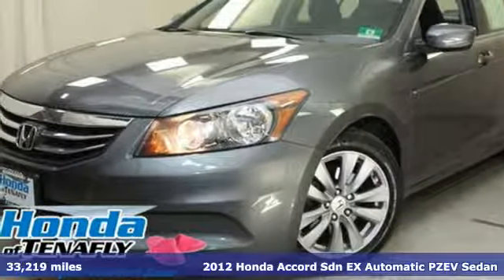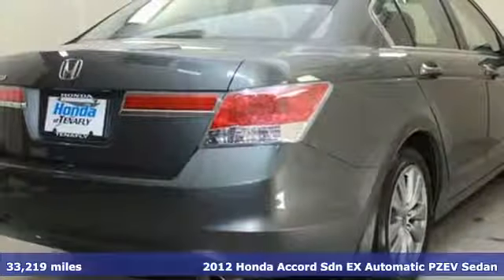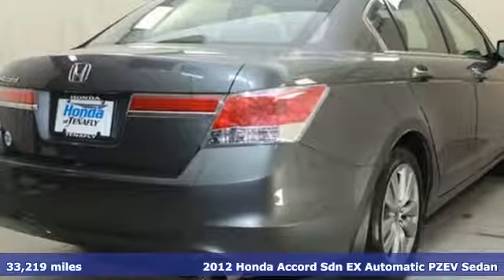Here's a 2012 Honda Accord Sedan. Honda's flagship car isn't just a vehicle, it's a legacy.